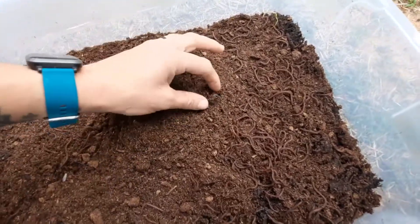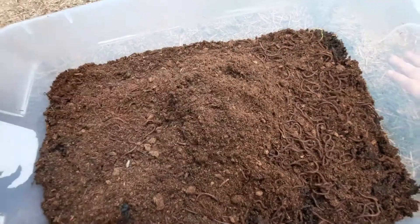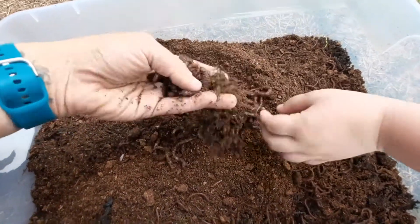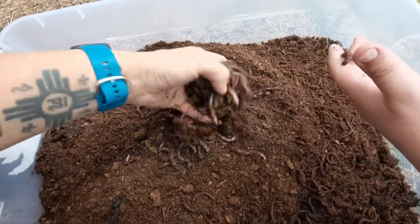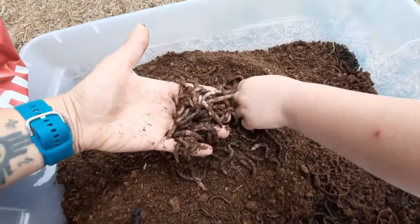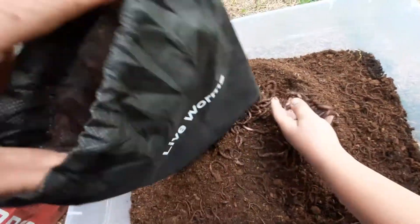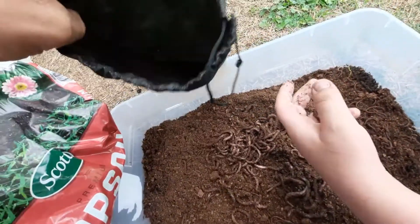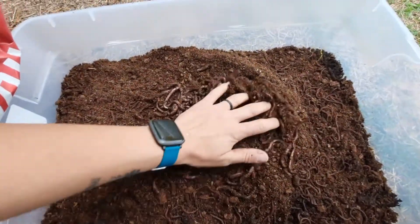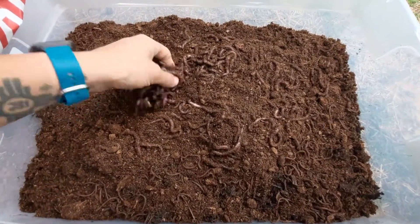These are the night crawlers — they like to huddle up in big giant wads. This will be my fishing bait. You can use red wigglers too but they're much smaller. Every 90 days these things are going to double.